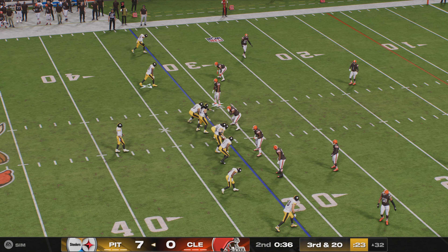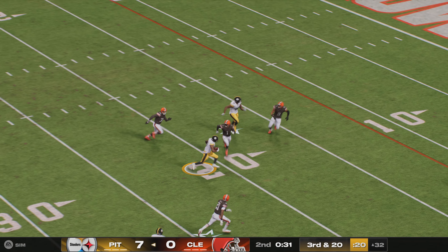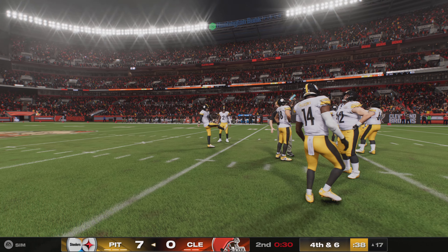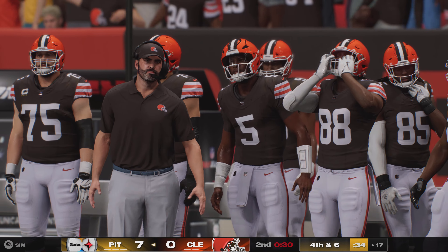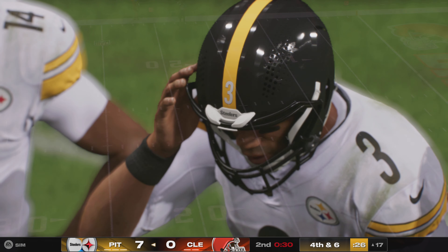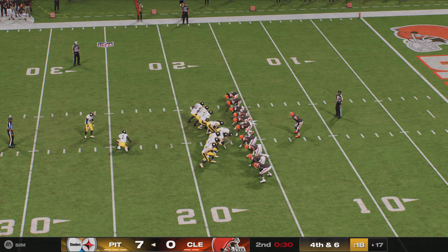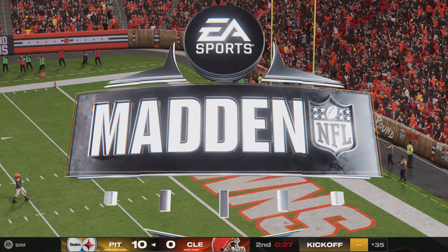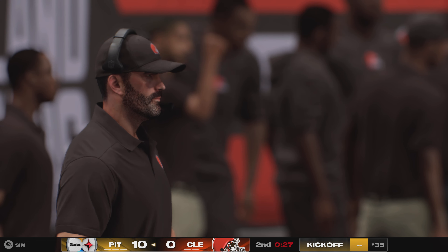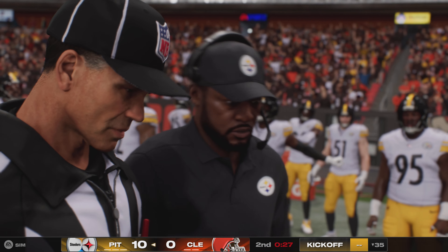On third and long, Wilson finds Austin for a completion. The Browns use their first timeout with 32 seconds left in the first half. On fourth down, the Steelers call on Chris Boswell for a 34-yard field goal try from the right hash. Boswell's kick is good, extending their lead. They get three before the half and every team puts an emphasis on getting points on the board in the last two minutes of a half.